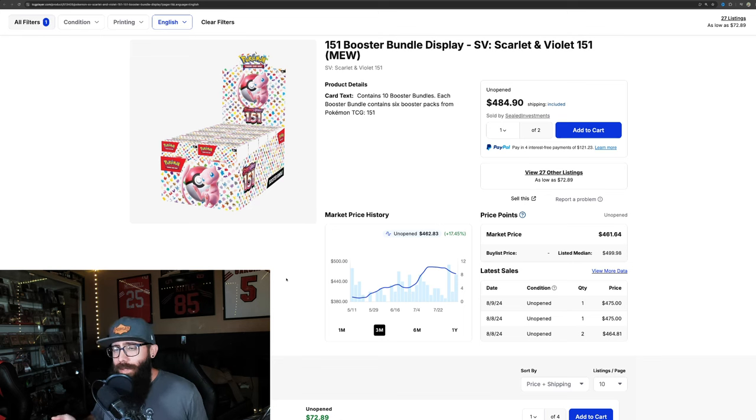So with this restock coming, let's say for the argument's sake that all we are getting this year is a restock of booster bundles. If you can get these anywhere near MSRP, I think they are a very good buy and I would not hesitate to get some. Let's also say that we were wrong and there is no reprint coming this calendar year — I think it would be absolutely crazy to think that English 151 will not get a reprint. I don't see a world in which we do not get a reprint next year.